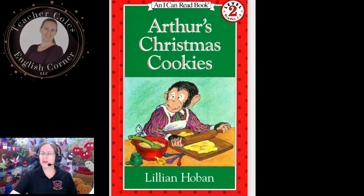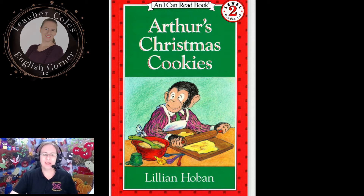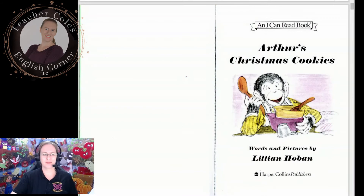Arthur's Christmas Cookies, written and illustrated by Lillian Hoban. For my children, who know all about clay cookies.